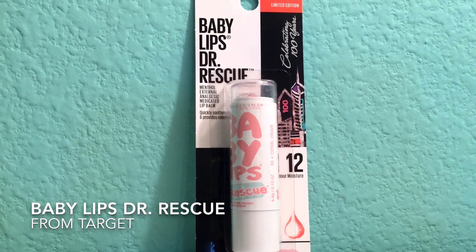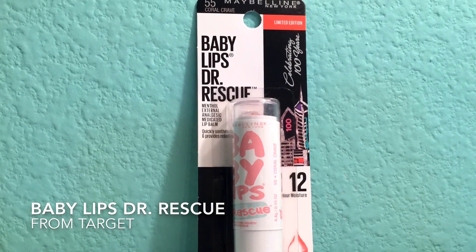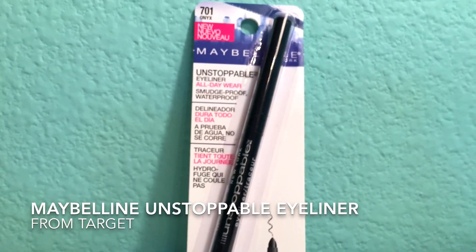I got the Baby Lips Doctor Rescue and I've been needing some chapstick, so this comes in handy since my lips are really chapped because I'm kind of sick. The next thing I have is this Maybelline Unstoppable eyeliner. I've been using liquid eyeliner and I don't really like it that much, so I'm super glad I got this eyeliner and I can't wait to try it out.